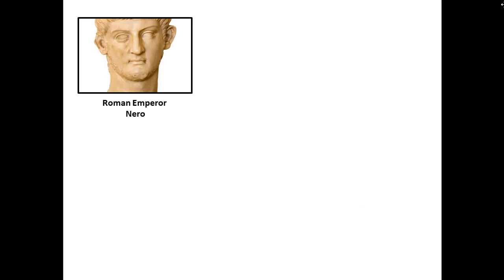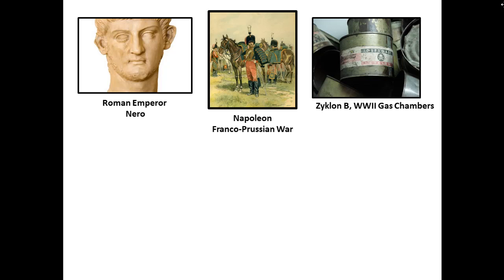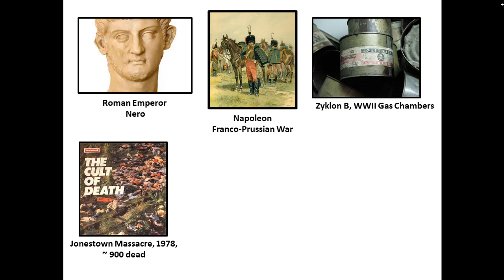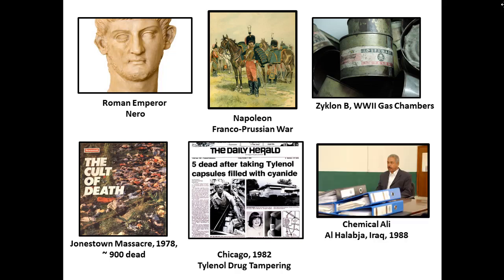There's a long and sordid history with cyanide poisoning throughout the centuries. Roman Emperor Nero used it to poison his family. Napoleon had his soldiers dip their spear tips in cyanide before approaching enemy infantry. Hitler used it in World War II in the gas chambers. It was used in the Jonestown massacre in the late 1970s in Guyana to kill almost 900 people — the phrase 'drink the Kool-Aid' actually comes from this event, as the cyanide was hidden in the Kool-Aid. In Chicago in the 1980s, Tylenol bottles were tampered with and about seven people died from cyanide poisoning, and it was also used in the Iraq war.